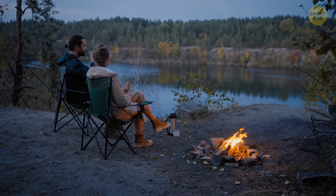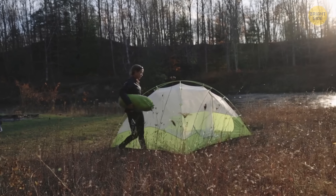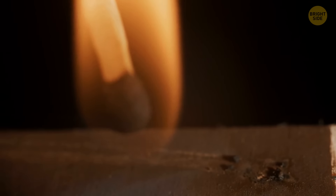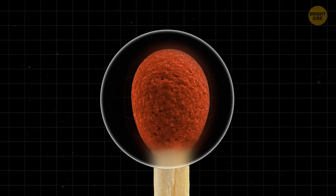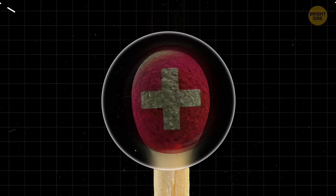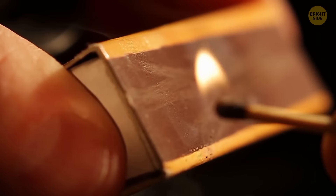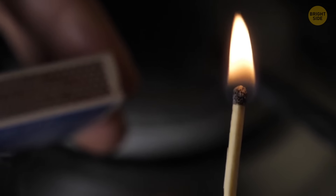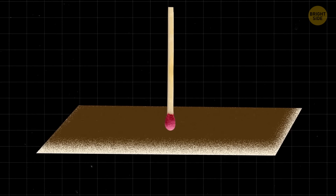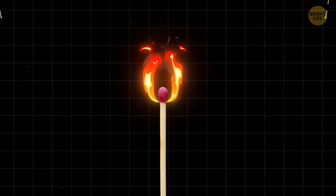If you have matches that got wet but are now dry, it's a myth that they'll work as they're supposed to. The chemicals used in matches are vulnerable to humidity and moisture. Regular safety matches have a striking surface made of gritty material — powdered glass mixed with phosphorus. Match heads that were wet at one point simply won't light because the careful chemical balance inside is all messed up. So, if you're heading somewhere where there's a chance to get wet, invest in waterproof matches or keep them in a waterproof container.